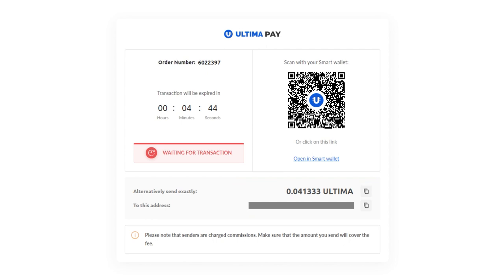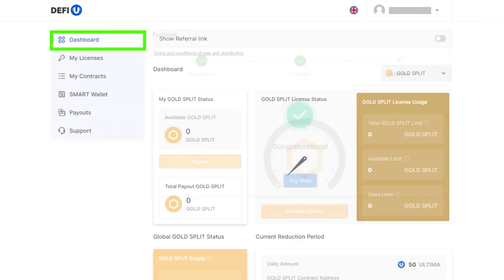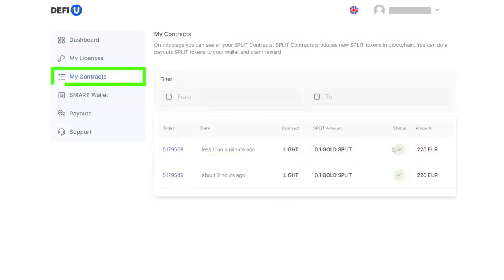Wait for a notification confirming the payment. Done. You have successfully purchased the Split Contract Gold with cashback points. After payment, you will notice changes in the Gold Split License Usage widget. The paid package will also be visible on the My Contracts page.